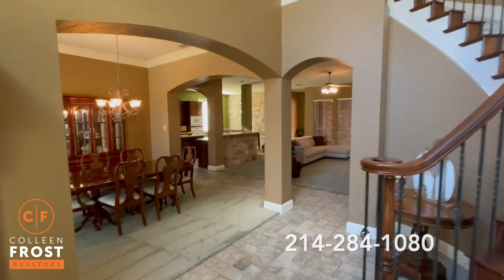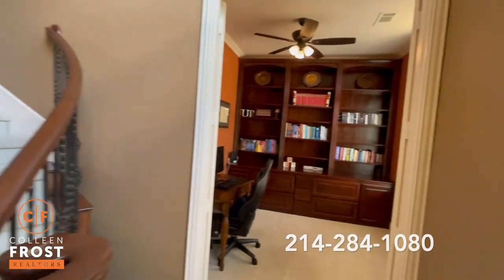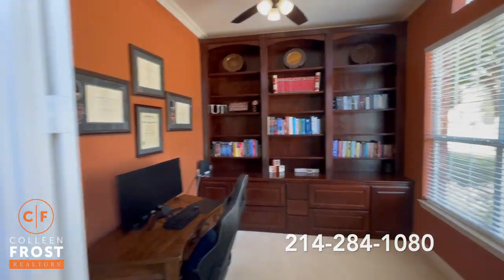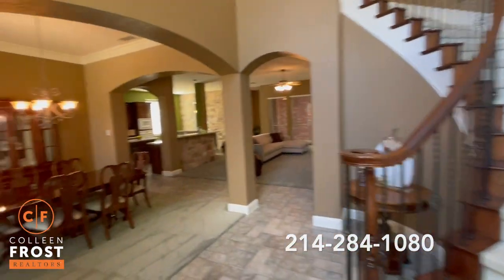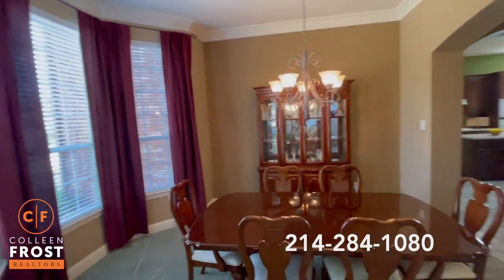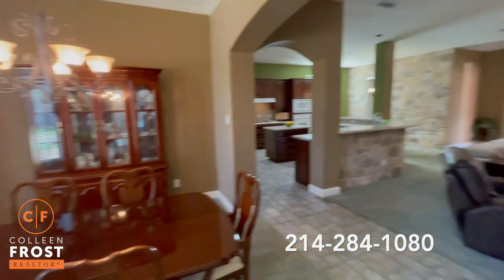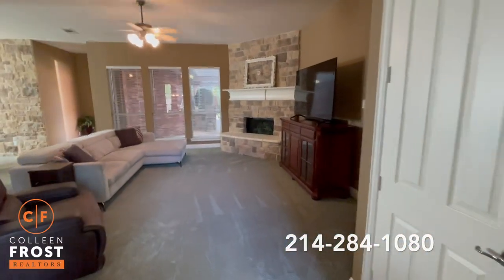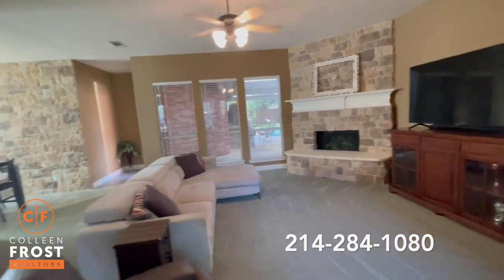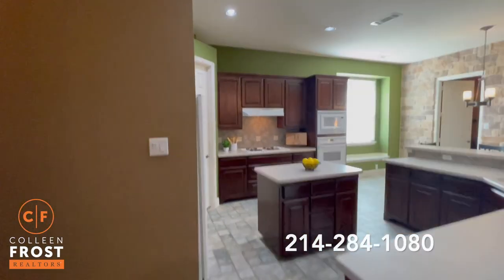Look at this gorgeous sweeping staircase. Here to the right we have our home office with beautiful built-ins. To our left we have a formal dining room with great crown molding and a bay window with views of your front yard. Absolutely love that fireplace corner hearth, open to our kitchen nook and kitchen area with a great center island and gas cook range.